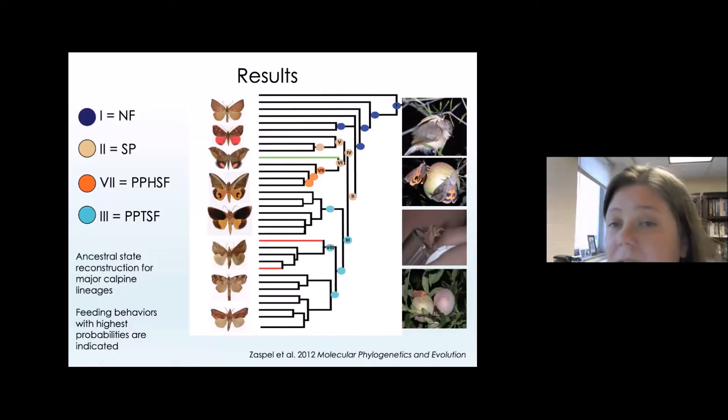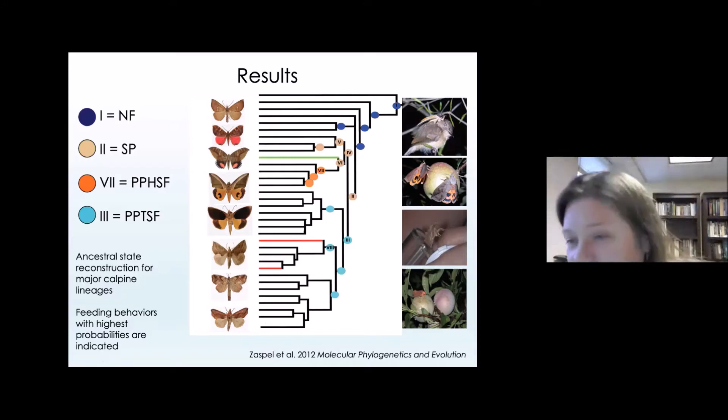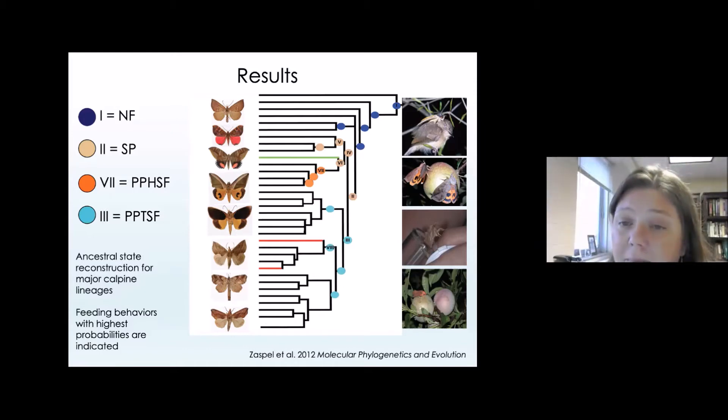We built a family tree comprised of different species that have associations with both plants and animals, and with this tree, we mapped different types of behaviors onto it. When we build these family trees, we build in an assumption that species at the base of the tree are older and represent older lineages over evolutionary time, while those at the tips are more recent radiations. There is some directionality we can infer when we have a family tree with fruit piercing, tear feeding, blood feeding, and nectar feeding species — we can use that tree to determine which behaviors arose at what time along the evolutionary time scale.